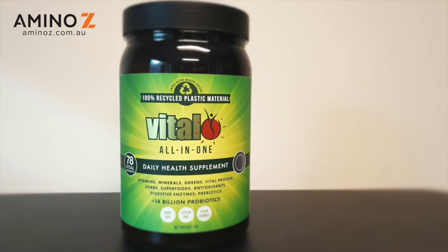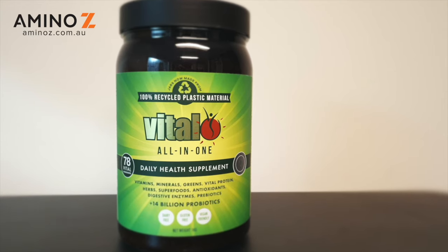Hi, my name is Jay from AminoZ, and today we are reviewing the Vital All-in-One. This is a greens product and it's one of the most popular greens products on the Australian market today. Let's get straight into it and see why it's so popular and where it falls short.